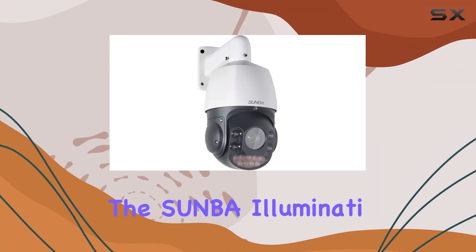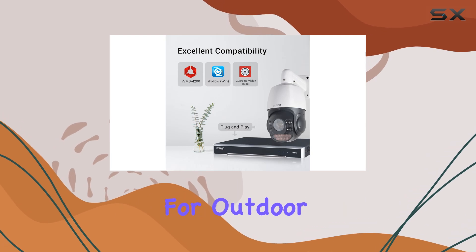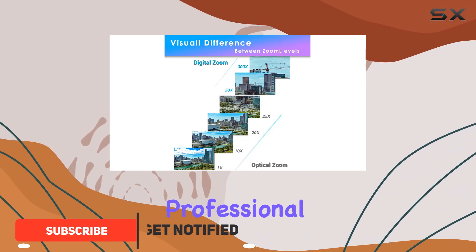Today, we're diving into the Suenba Illuminati V2, an advanced PTZ camera designed for outdoor surveillance and live streaming. What sets this camera apart is its robust feature set tailored for professional use.